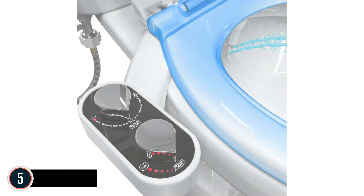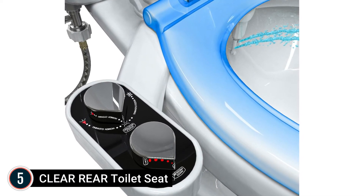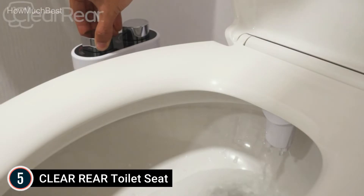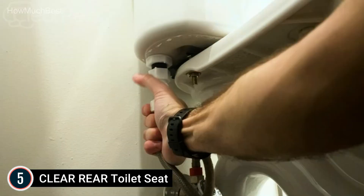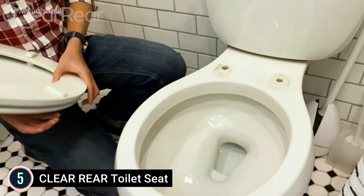Starting our list at number 5, the Clear Rear Toilet Seat. It features a dual nozzle designed to clean the back and front — there's no need to strain to reach difficult areas using this toilet bidet accessory. With two nozzles, just turn the dial to choose between rear cleansing or feminine modes.